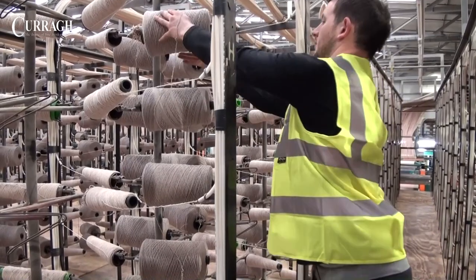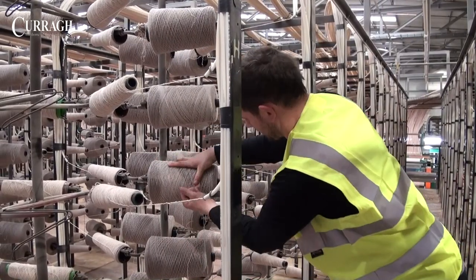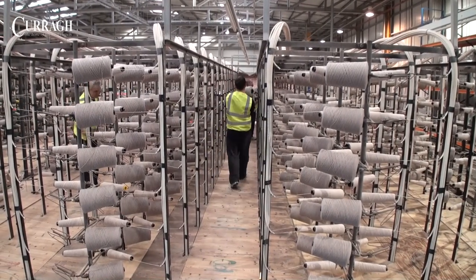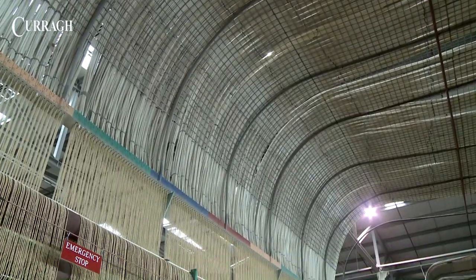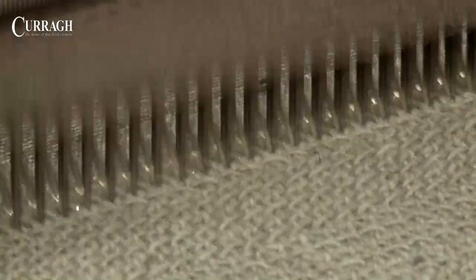In tufting, the yarn which has been wound onto cones is loaded onto a creel behind the tufting machine. A creel can carry four tons of an individual colour on as many as 1,400 cones. The yarn is fed through tubes to the needles of the tufting machine, which punch it through a pre-woven backing.